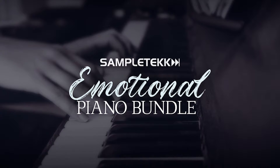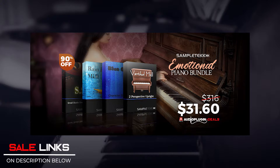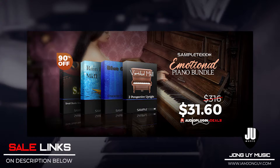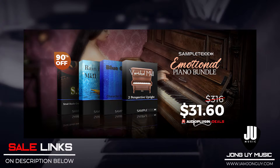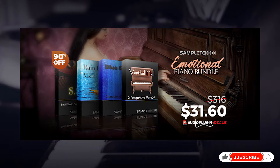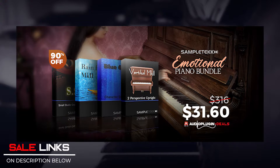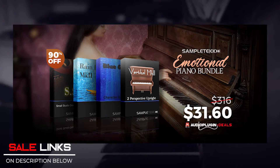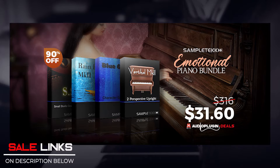Moving on — Emotional Piano Bundle by Sample Tech is 90% off for only $31.60. It features four pianos: Grand Mark 2, Vertical Mark 2, Rain Piano Mark 2, and the Small Studio Grand. The Grand is a perfect piano for something mellow, old-school, and ambient. The Vertical is an upright piano recorded for rock, blues, jazz, gospel, or anything needing extra attitude. The Rain Piano Mark 2 adds a different flavor rather than using a normal piano. The Small Studio Grand gives a tighter, more defined sound than larger instruments. Check the links below.